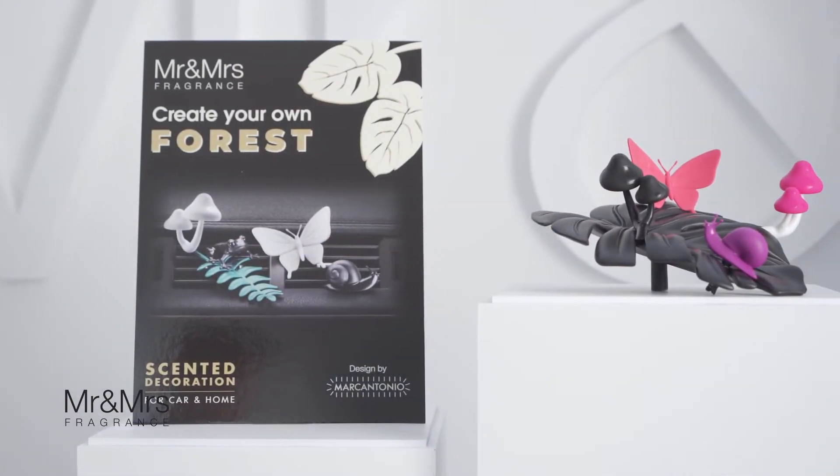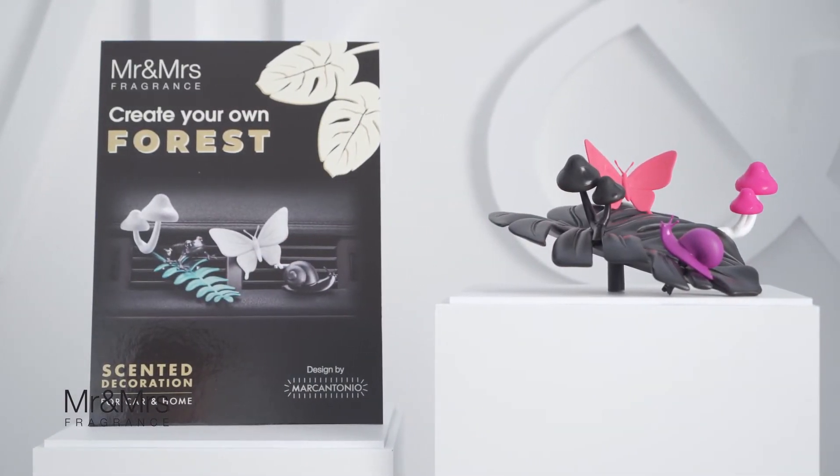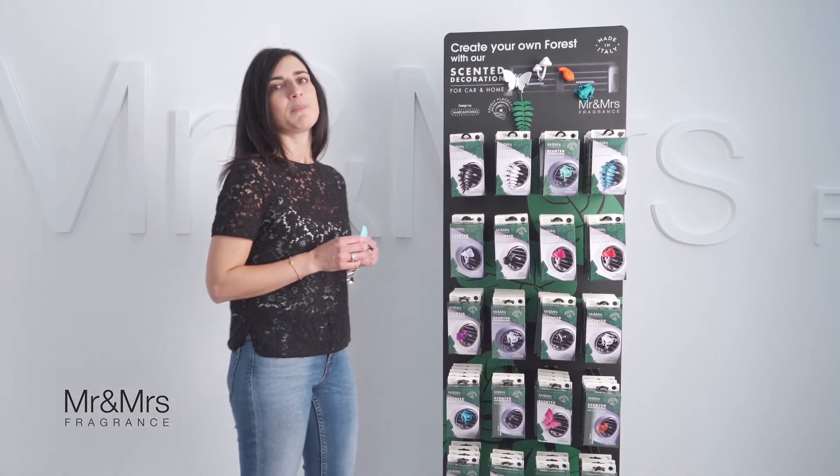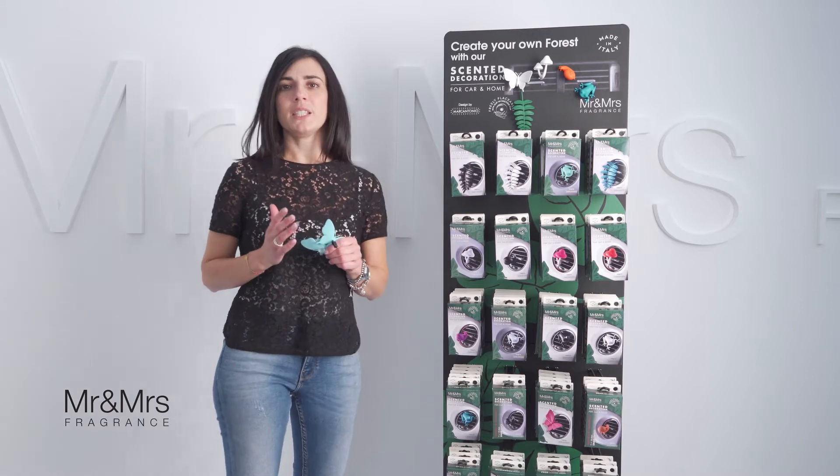This collection takes inspiration from plants and animals of the forest, and you can choose among five fragrances, five shapes, and four colors for each shape.